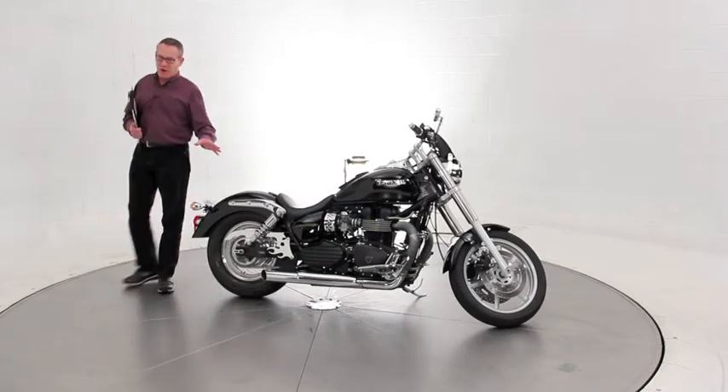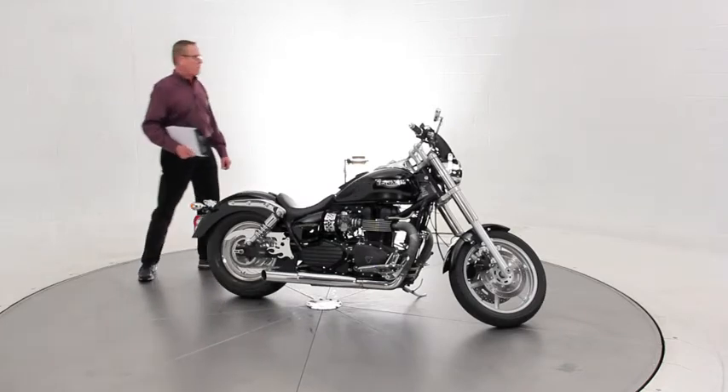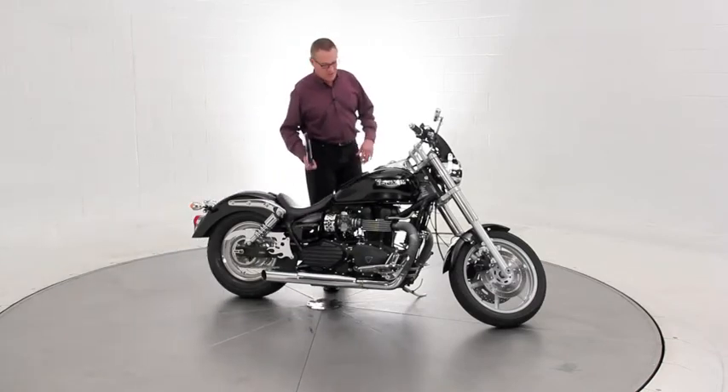I think the bike might actually be lowered a little bit because it has a really low seating position. It's very comfortable, very easy to ride. If you're inseam challenged you'll have no problem on this bike whatsoever.